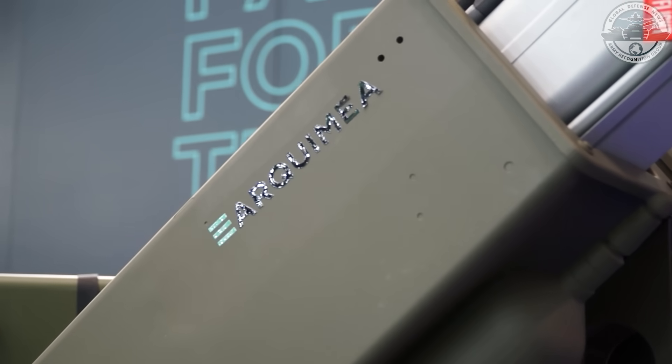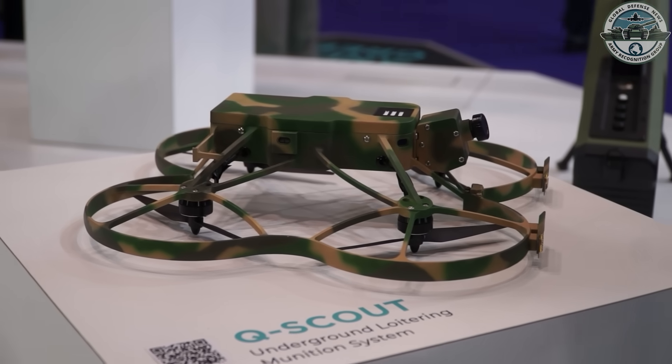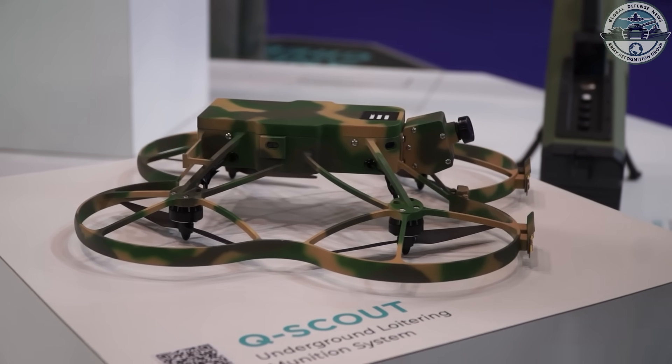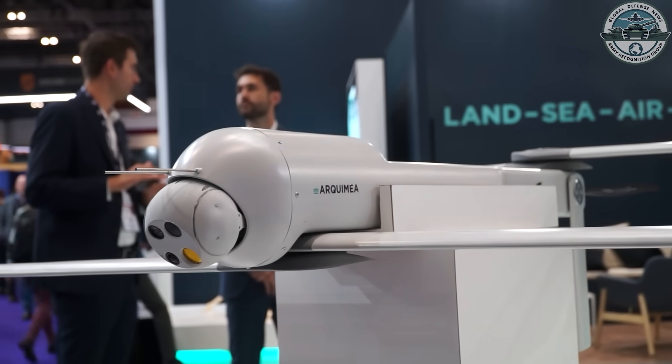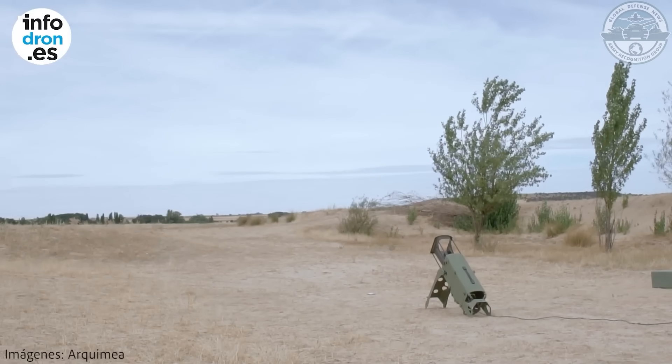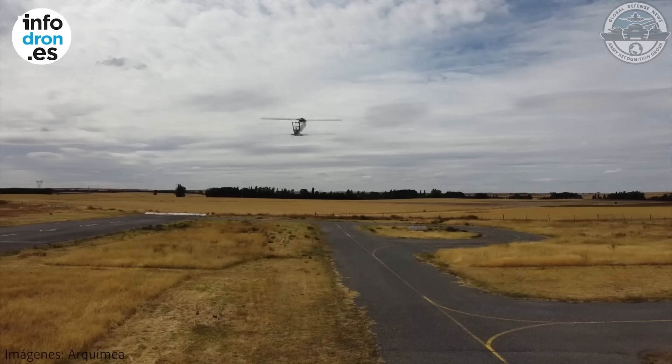I'm the general manager of the defence business unit of Arkemia. We are showing here at DSEI our products in the loitering solution in the marine domain, aerial domain, and terrestrial domain. We start with the QSLAM40, which is the tactical system with an endurance of around 25 minutes and 25 kilometres, with a warhead of 1.2 kilos anti-tank. The next one is the QSLAM100 with an autonomy of 60 to 70 kilometres and a warhead of 4 kilos.